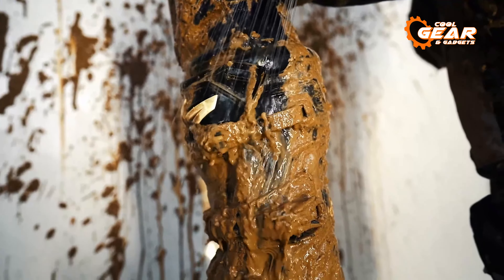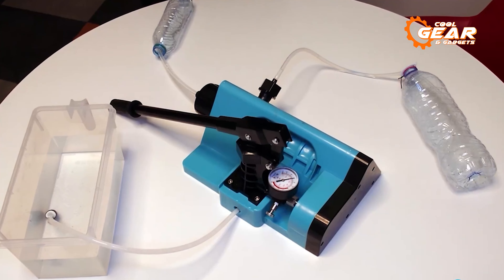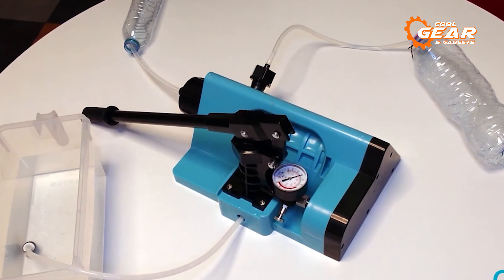The Rinse Kit Pro also has a 5-setting spray nozzle that lets you adjust the spray pattern to your preference. You can choose from jet, mist, shower, flat, and center modes. The Rinse Kit Pro is also easy to carry and store.